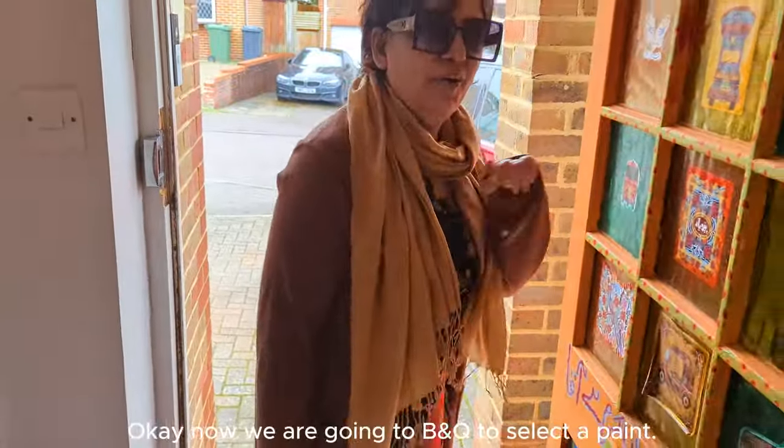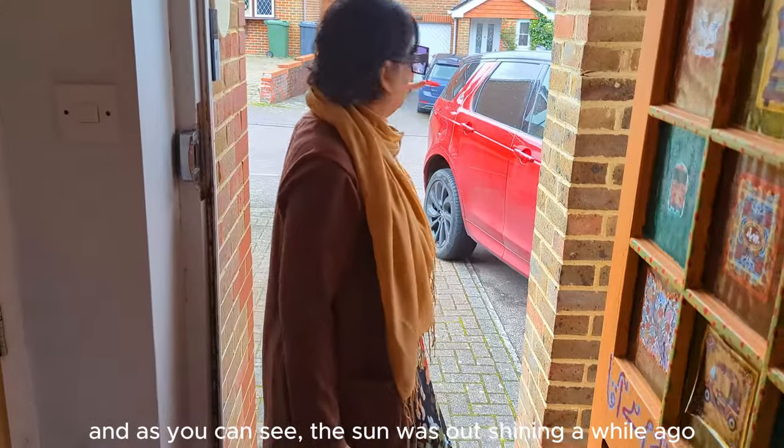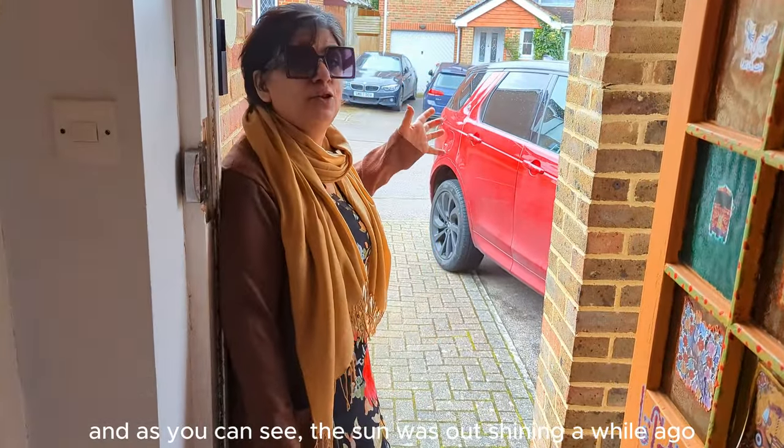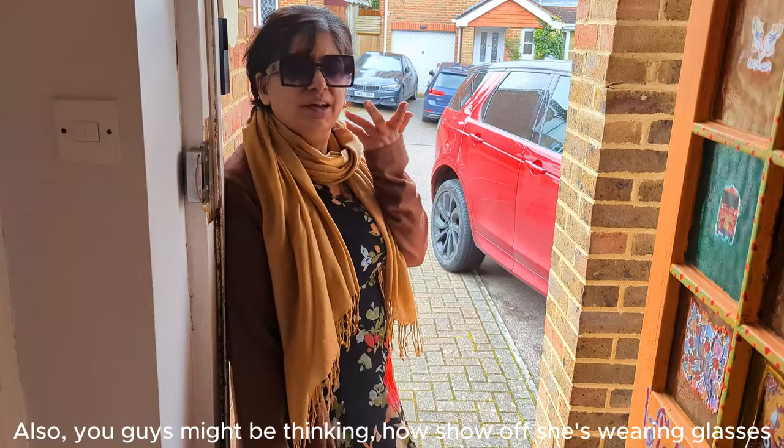Okay, we are going now to B&Q, my favorite store, to select the paint. It's like summer — you can see. It was so cold just 2 minutes ago and now it's raining. And you're thinking about why I have glasses on.